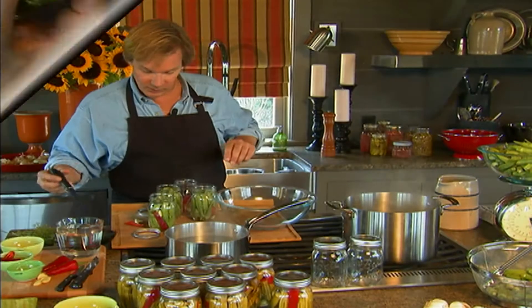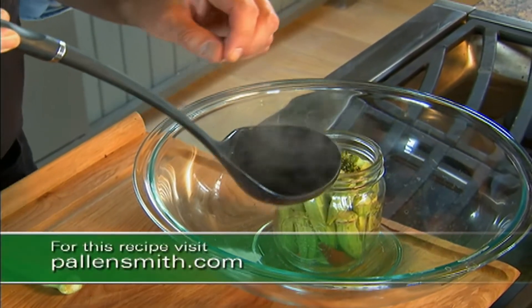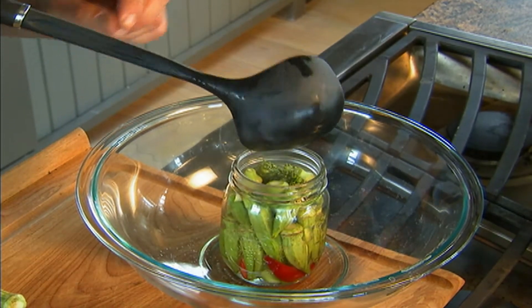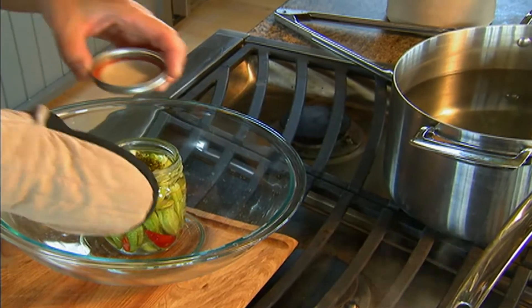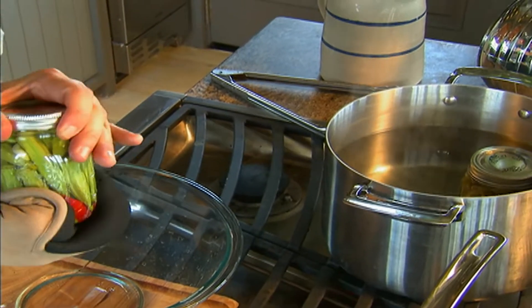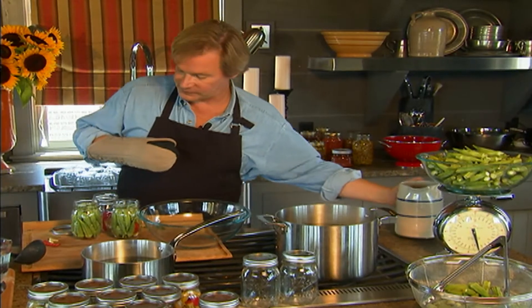Once ready, place the jar tilted and pour the boiling vinegar mixture over the top of the okra, bringing it up to about a quarter inch from the top, making sure all the stems are covered. Add the lid with a pot holder, then place the jar in a hot water bath, making sure the water comes up over the top of the lid. Let it boil for fifteen minutes.